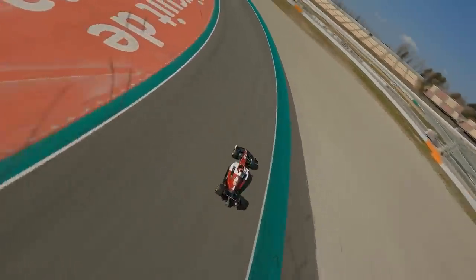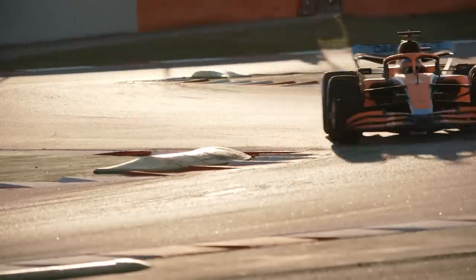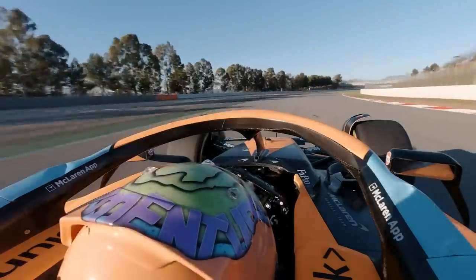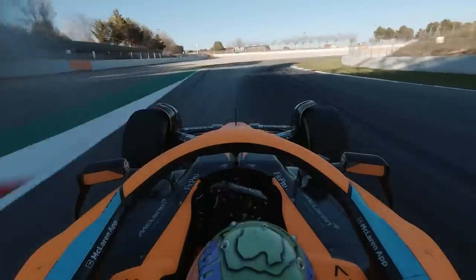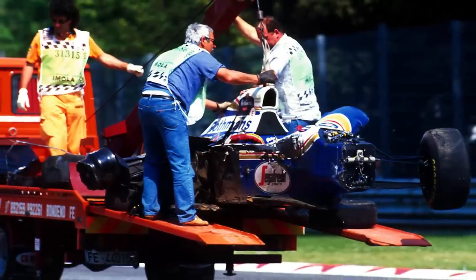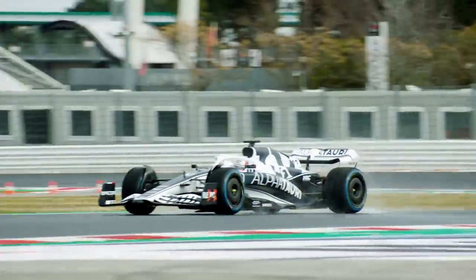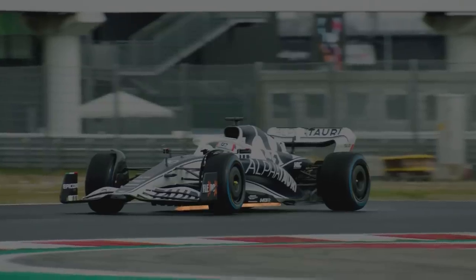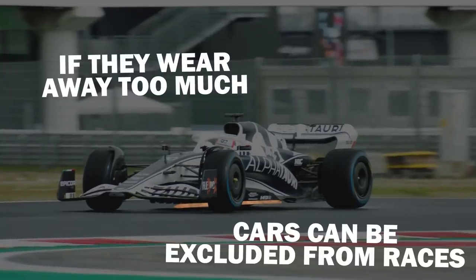All F1 cars run narrow wooden planks mounted underneath their floors to prevent the cars from running too low to the ground, which could cause them to suddenly lose all their downforce, potentially leading to a crash. They've been mandated in F1 since 1994, following the accident that sadly saw the passing of Ayrton Senna at Imola. These narrow wooden planks are fitted underneath every car on the grid, and if they wear away too much, cars can be excluded from races.